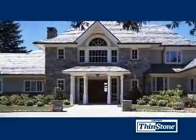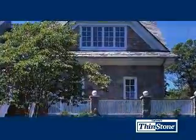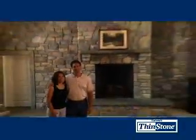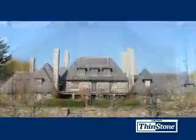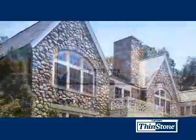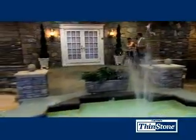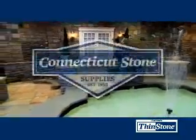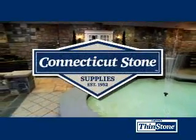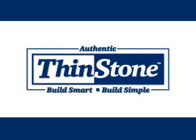Finally, a quality stone cut thin that's so easy to use. No wonder Thinstone is changing the way we build and remodel our homes. The professionals at Connecticut Stone are proud to be your exclusive Thinstone dealer. We'd be happy to show you the full line of Thinstone to find the product that's perfect for your project. On behalf of all of us at Connecticut Stone, thank you for your interest in Thinstone. Build smart. Build simple.